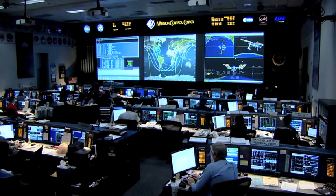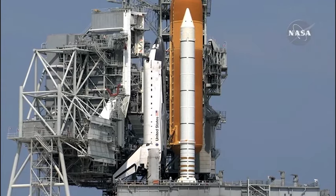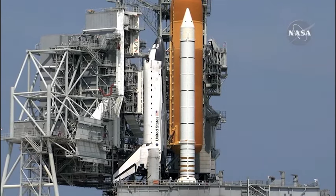To get the most of their resources, NASA launches so the shuttle will rendezvous with the station within two days.